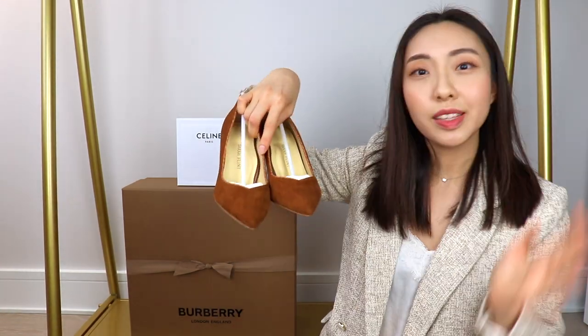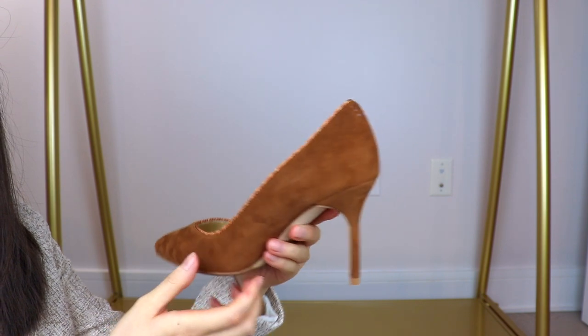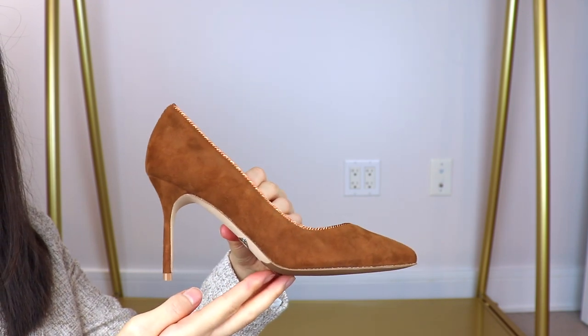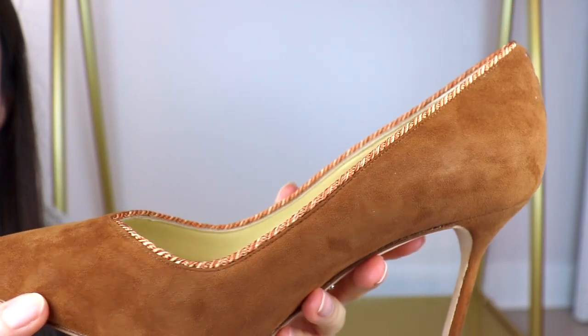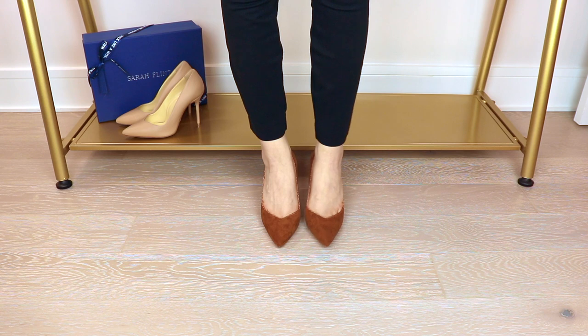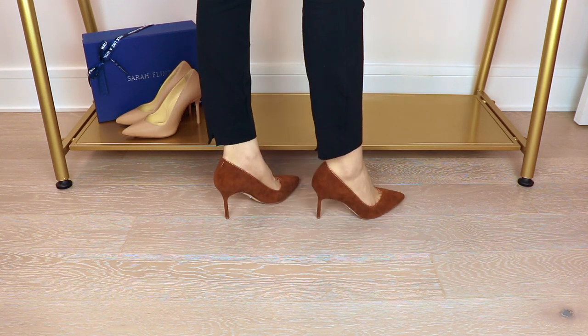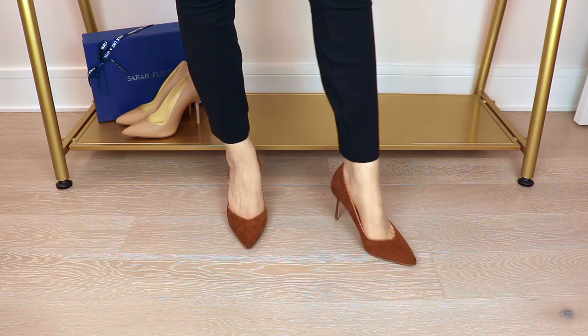Here we have the cognac twist suede pumps from this limited edition collaboration between Sarah Flint and Samuel & Sons, and this looks so amazing. This trim really makes this pair of shoes so much more unique and adds a bit of extravagant detail. It's a very nice contrast between this lighter color trim and this darker, very rich cognac color. This pair of shoes is in the 85 millimeter heel height. As part of this collection, aside from this cognac suede pair, there is another one in olive suede, and also a navy suede pair that adds a pretty floral detail at the front.